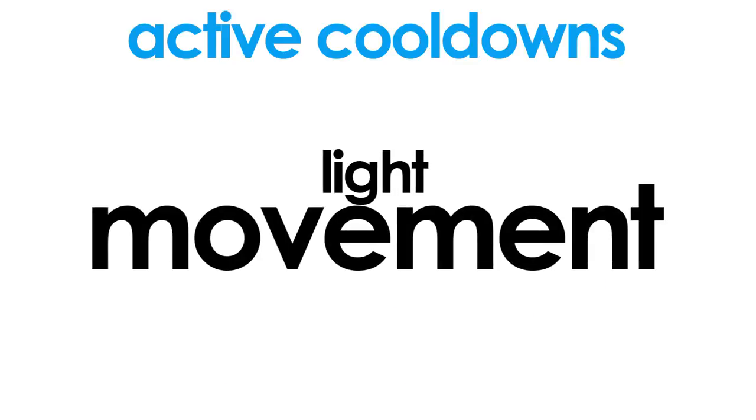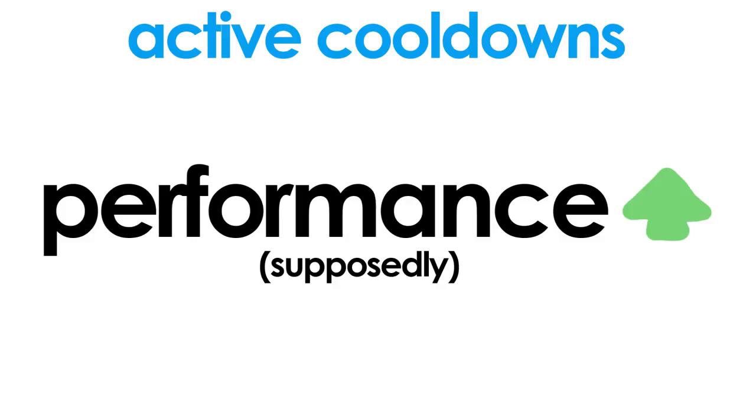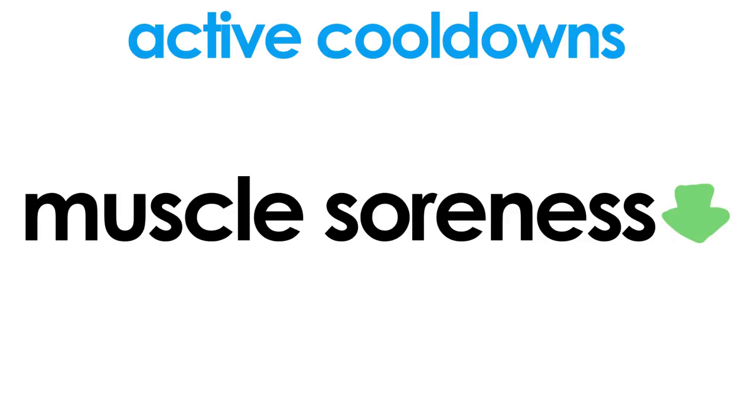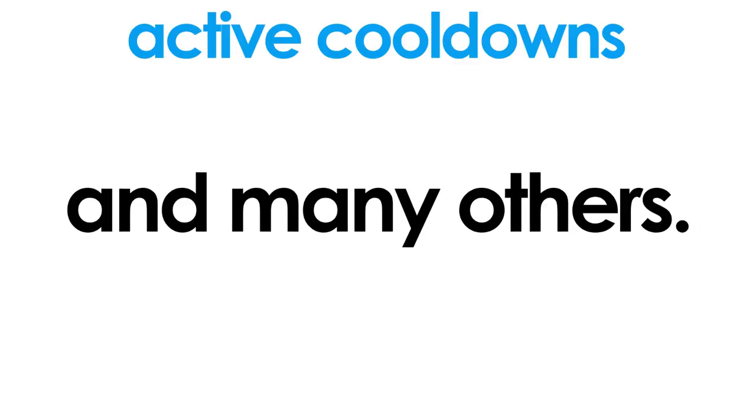The goal is to continue some sort of physical movement after your training session. Active cooldowns have been touted to improve performance in subsequent training sessions. Some believe it can also reduce injury chances, improve muscle soreness recovery, prevent lightheadedness, and various other benefits.